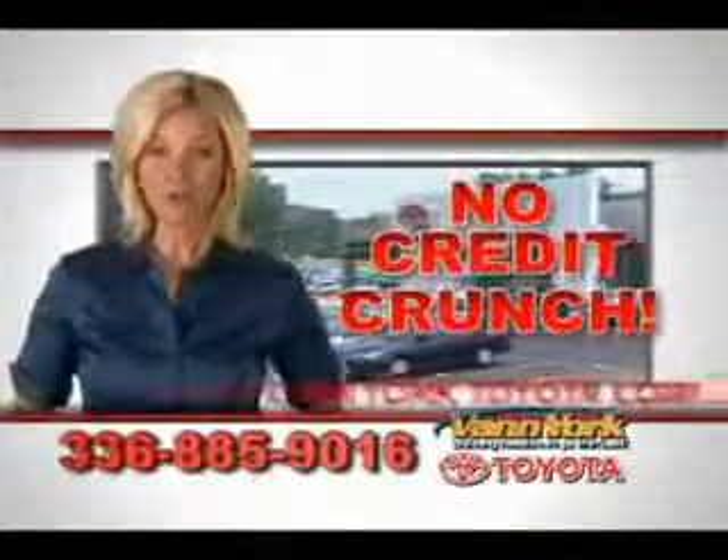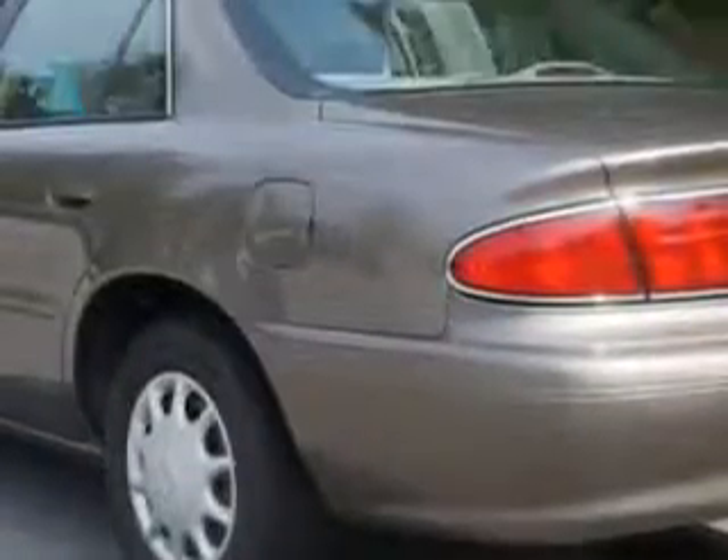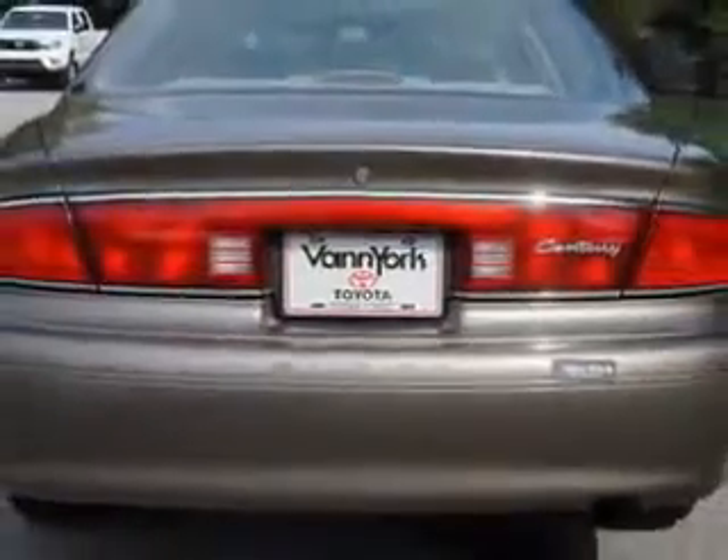There's no credit crunch at Van York Toyota — millions of dollars to lend. Imagine driving this dark bronze mist metallic 04 Buick Century, equipped with a six-cylinder engine and an automatic transmission with only 95,542 miles.